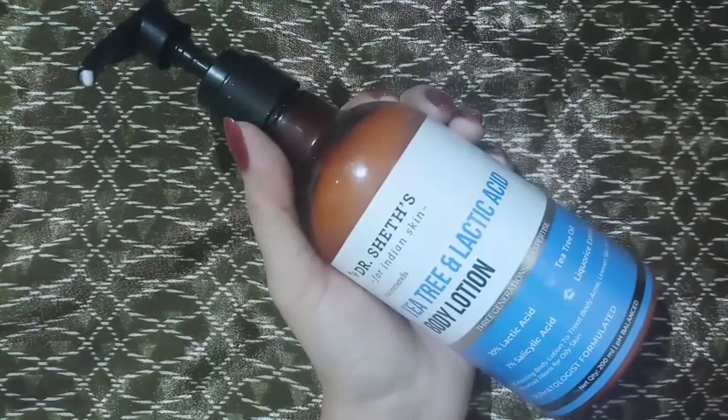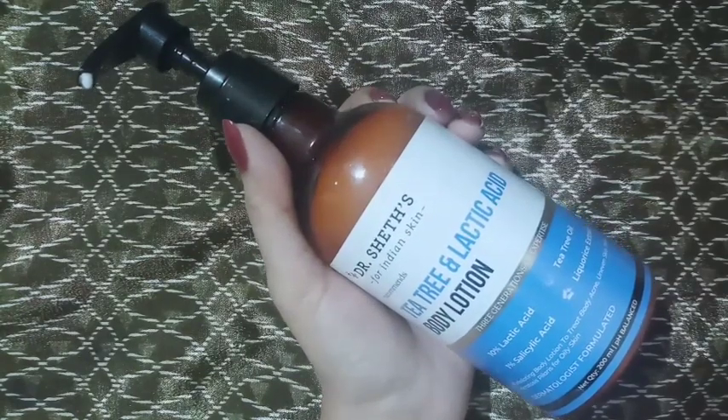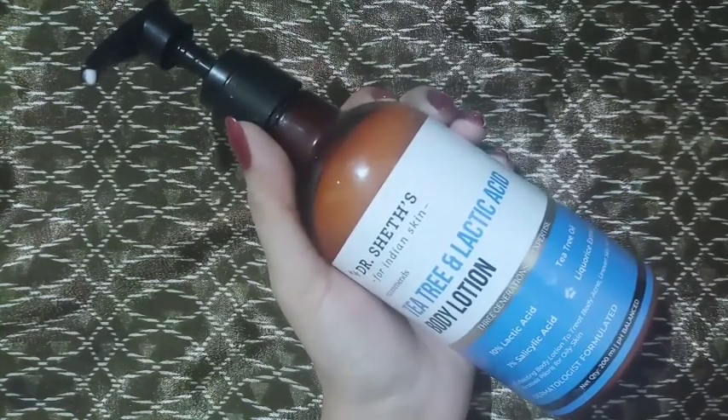I use this mainly as an exfoliator. It has reduced dark spots and is quite helpful to get rid of them. On acne, it's not that powerful — it's a mild formula.